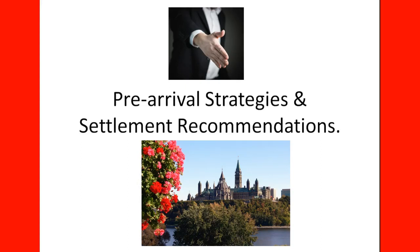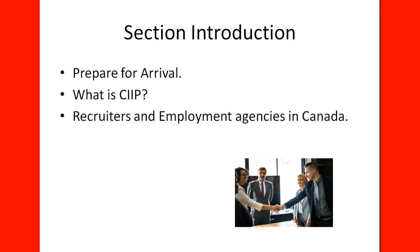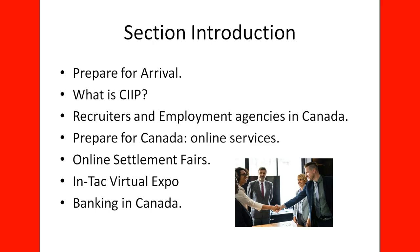Welcome to the lecture: Pre-Arrival Strategies and Settlement Recommendations. In this section, we will learn about how to prepare for arrival once you have your work permit, what is CIIP, recruiters and employment agencies in Canada, a service called Prepare for Canada (an online service for pre-arrivals), online settlement fairs organized by Prepare for Canada, the Intact Virtual Expo for potential workers and permanent residents, banking in Canada, and renting in Canada.